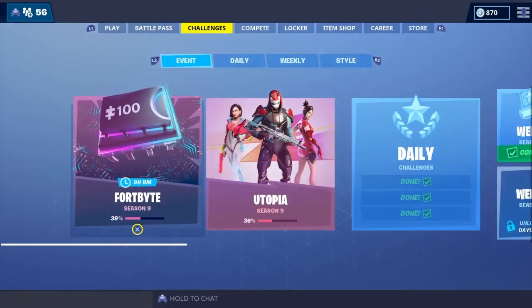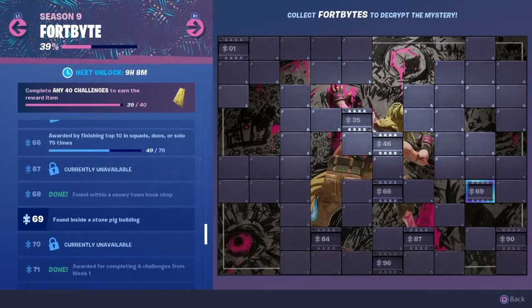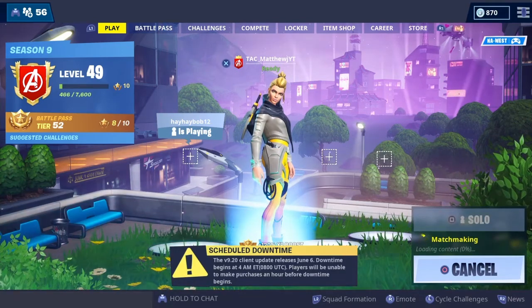Hey everybody, this is Matthew Jim coming at you from Fortnite, bringing you the newest Fortbyte challenge number 69, found inside a stone pig building. I'm going to take you to the exact location of this pig building so you can get your Fortbyte for yourself.